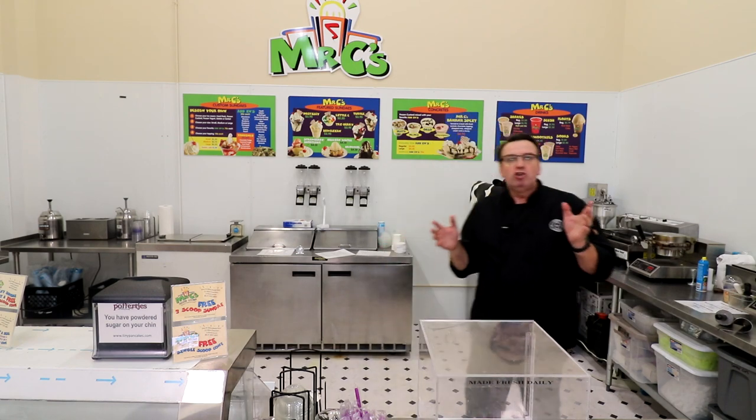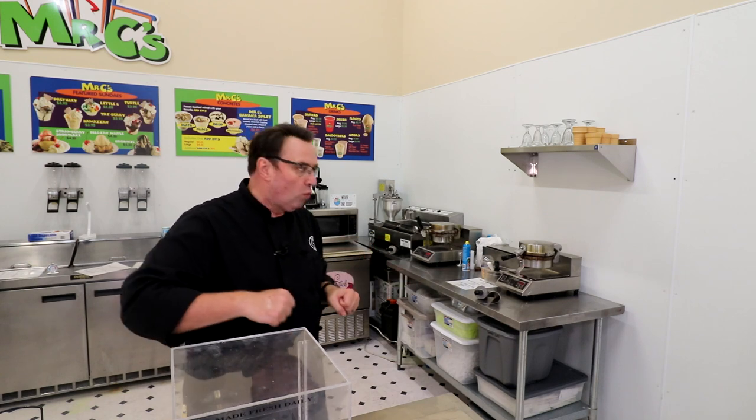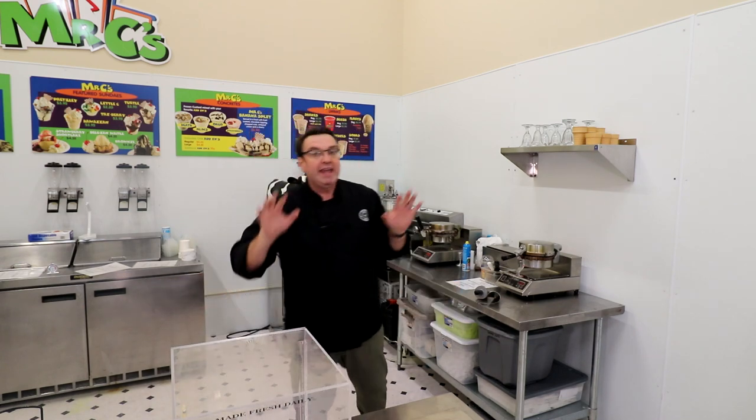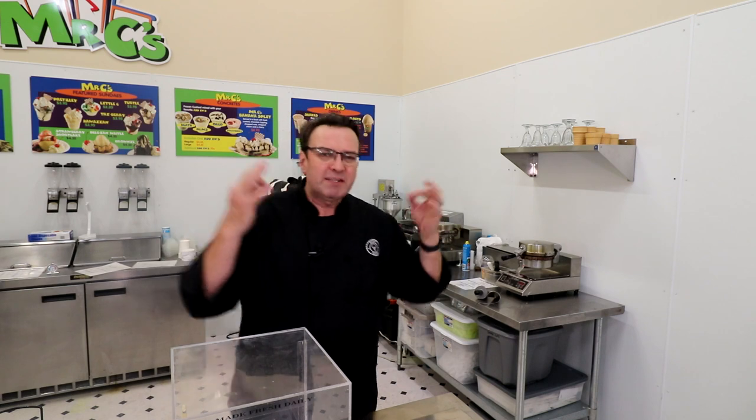You should have a waffle cone making station where you're actually making waffle cones right in front of the customer. You may be short on bench space — that's fine. Put it all on a cart, wheel it out, make the waffle cones in the morning or just before seven o'clock so the store is wafting with beautiful vanilla waffle cone mix. People love seeing what I call the theater of ice cream — they love seeing food prepared right in front of their eyes. By the time they've walked in the door, they smell them and see them on the menu board.